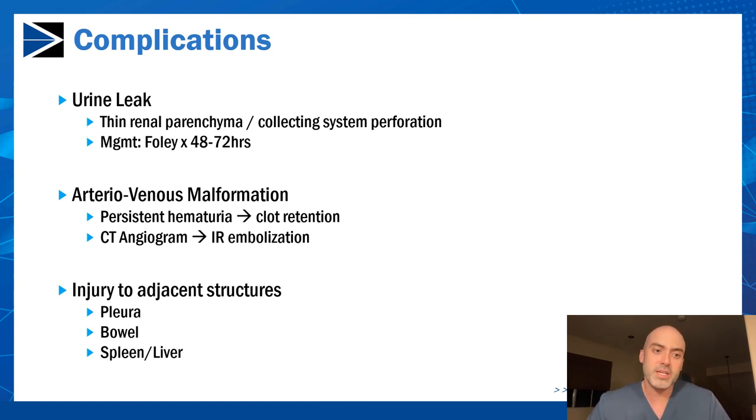Finally, injury to adjacent structures is always at the forefront of our minds during access. For upper pole access, you have to think about the pleura, spleen, and liver on their respective sides. You also have to think about bowel and how close it is to the kidney — sometimes you see retrorenal colons as well. Using ultrasound and close study of the CT scan preoperatively will help avoid these injuries.